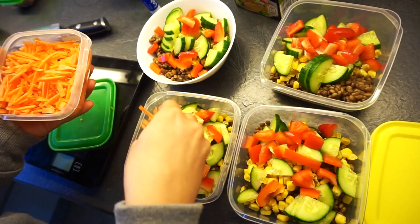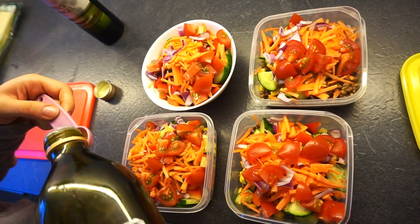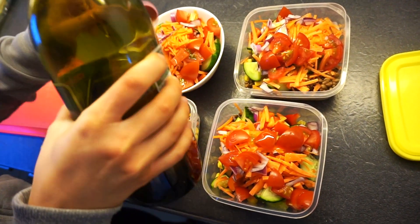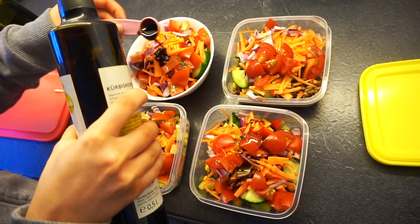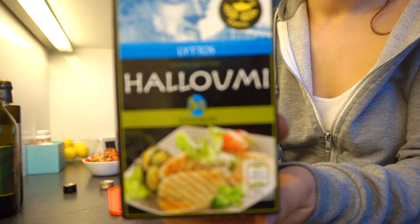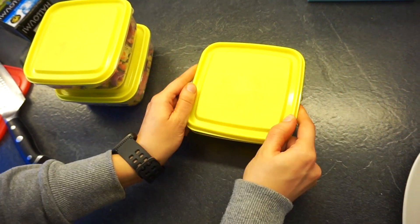I'm also adding some carrots that I cut the day before, sliced very fine. Then I'm topping it off with some olive oil and some pumpkin seed oil — it's very typical in Austria, but you can use balsamic or something similar. I'm adding salt, pepper, and garlic powder for seasoning, and the last thing I'm adding is halloumi — you can also use feta cheese. Then I put the lid on the containers so I have three more meals ready.